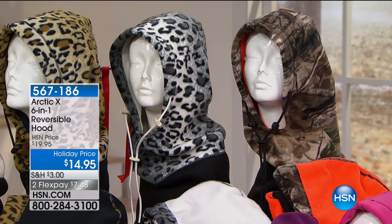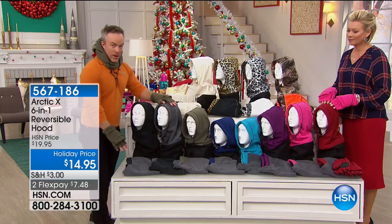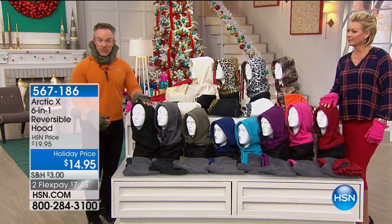Then you have your solid colors: red, hot pink, purple, teal, navy, olive. All of these reverse to that heather gray. And then your gray, which reverses to black, and black that reverses to gray.